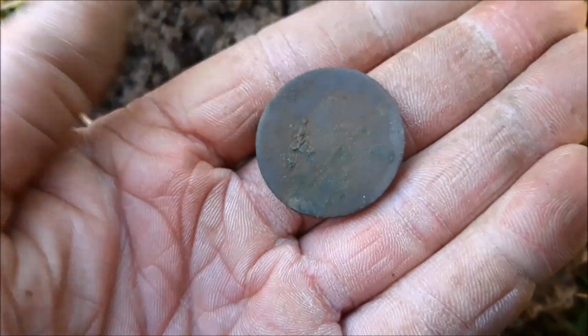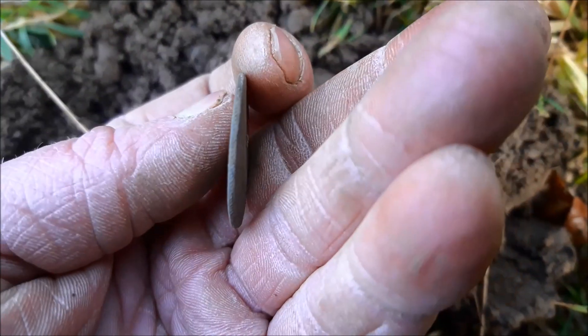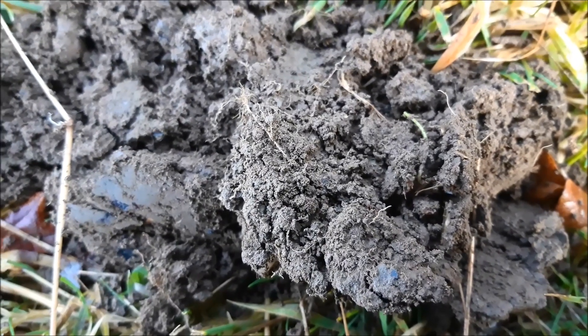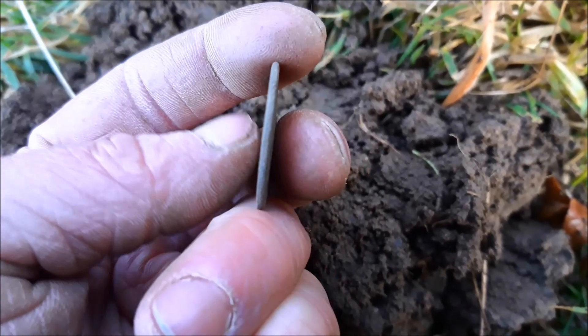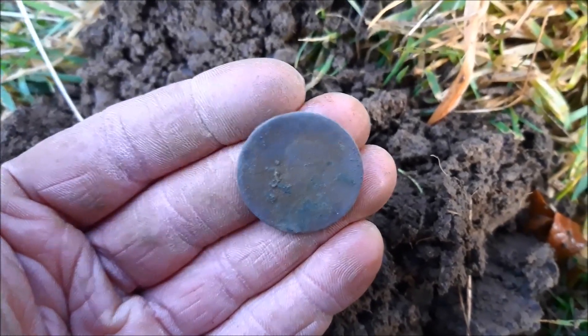I wonder if that's somebody looking there. I'm not sure what it is. I just noticed little bits on the rim there. Alright, there we go — a coin of some description.